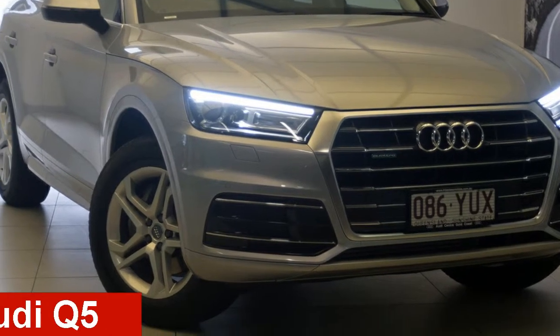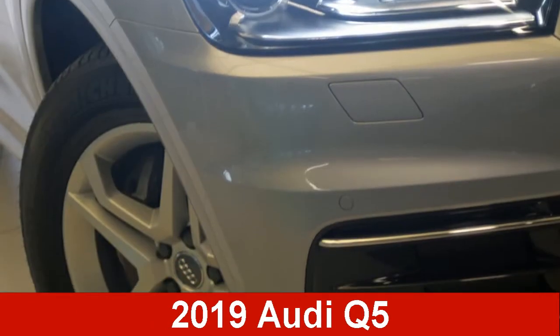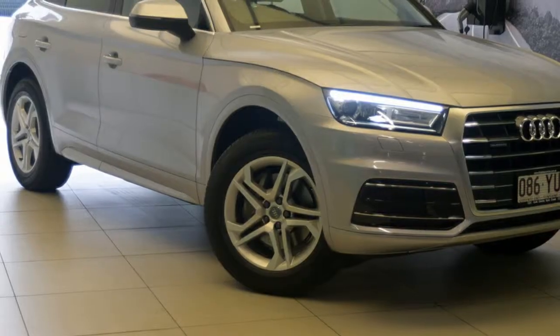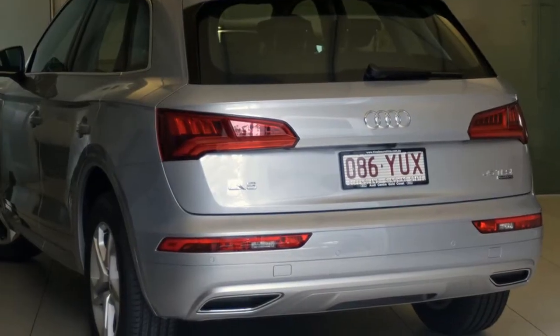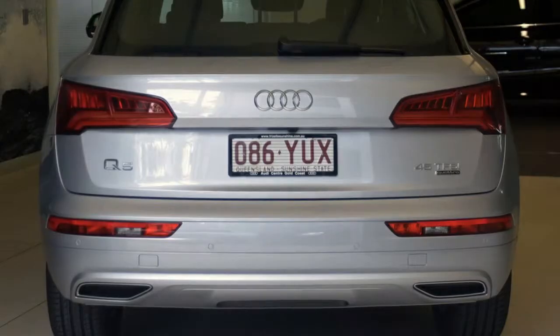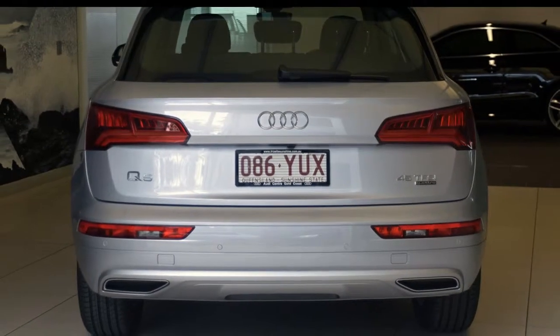Take a look at this Audi Q5. This Q5 has an efficient 2.0-litre engine and a smooth shifting automatic transmission. The attractive silver exterior is complemented by its stylish interior.